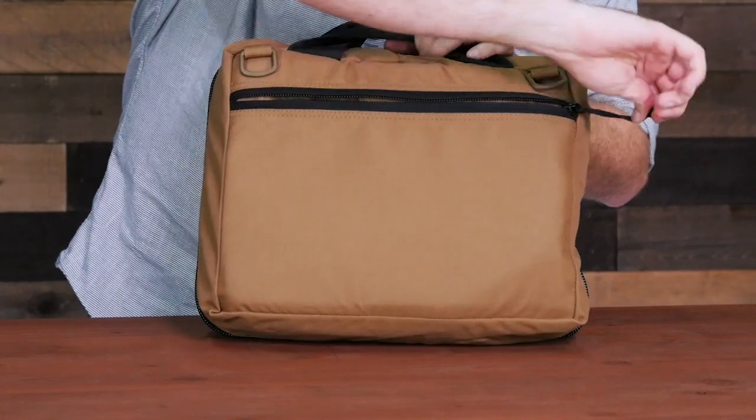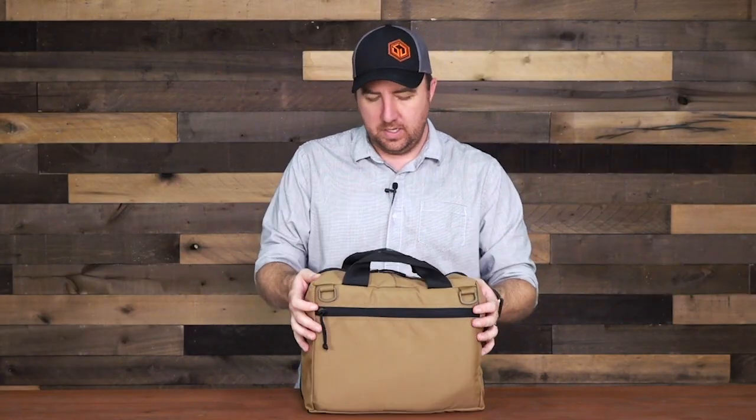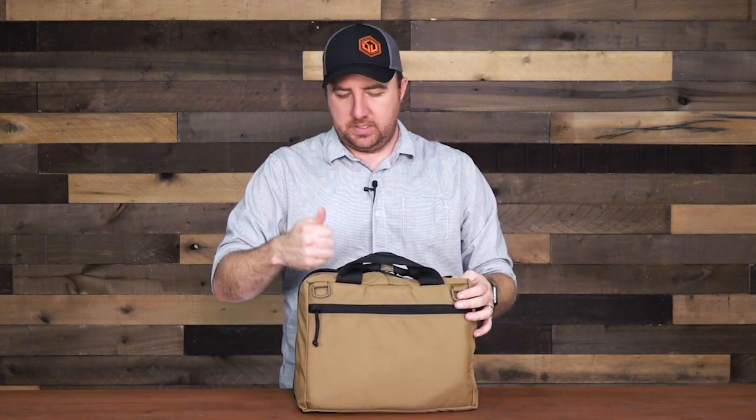The front has nice YKK zippers all the way around and a nice little storage pocket. I don't keep anything in there — I don't use this as a daily bag or a computer bag. It literally just sits in the back of my truck. A lot of people are probably going to ask why it's coyote tan — not trying to be tactical. This bag comes in coyote tan, black, and red. I didn't get black because my backpack and camera bags are already black. If I ever had to direct my wife to grab a bag, I want to tell her to grab the tan bag — it's the only tan bag in my truck. Same reason all my trauma kits are red: anyone around me knows exactly what to grab.